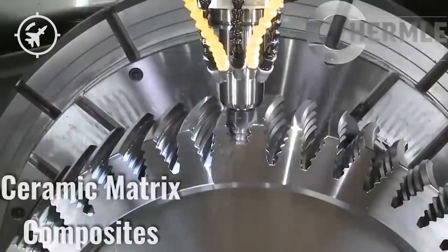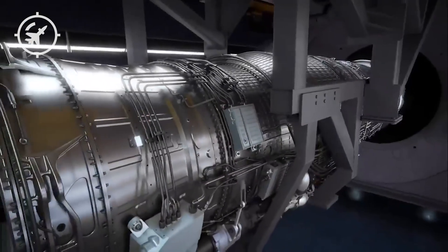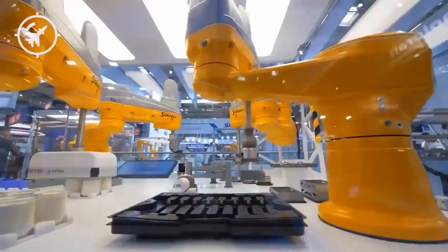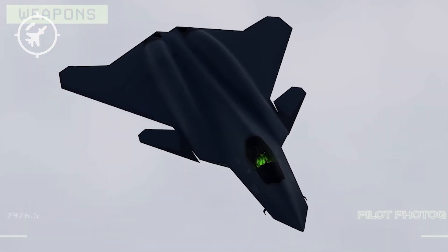At low altitudes or during takeoff, the ACE acts like a turbofan, maximizing fuel efficiency and thrust. At high altitudes or during supersonic dashes, it shifts into turbojet mode, minimizing drag and maximizing speed. It automatically adjusts airflow, bypass ratios, and combustion temperatures based on mission parameters. The XA-100 prototype, currently being tested by General Electric and the U.S. Air Force, is the foundation of this technology. But the Navy's version, tailored specifically for the F-AXX, will be even more refined — smaller, lighter, more durable, and optimized for carrier operations.